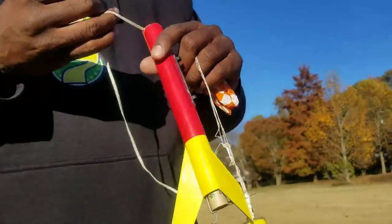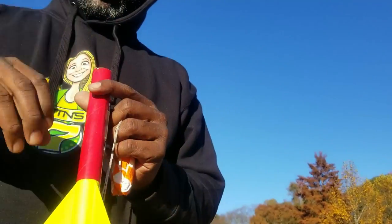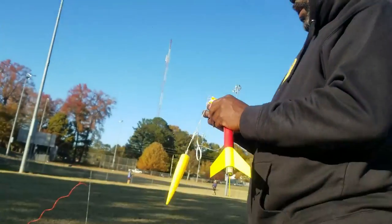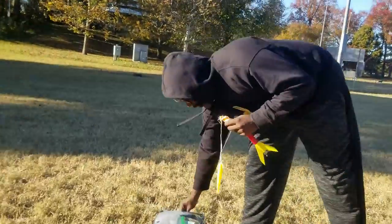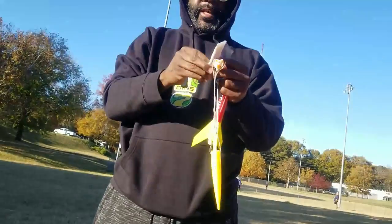So the rocket fires for about two seconds. We call that an impulse. The impulse is about two seconds. And then it's enough to push this up really far. And then it comes down. There's a delay, and then it pops. And we're gonna all watch that.